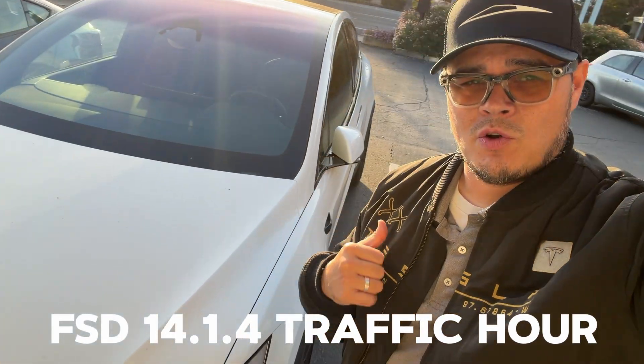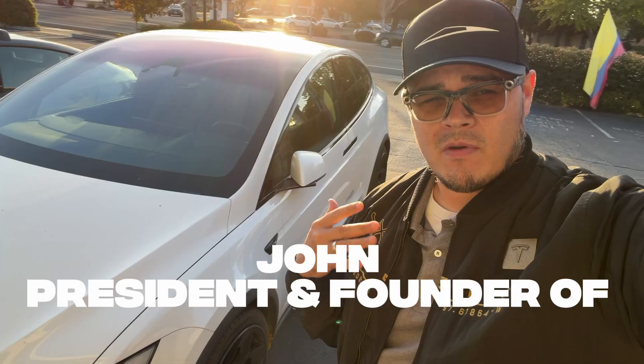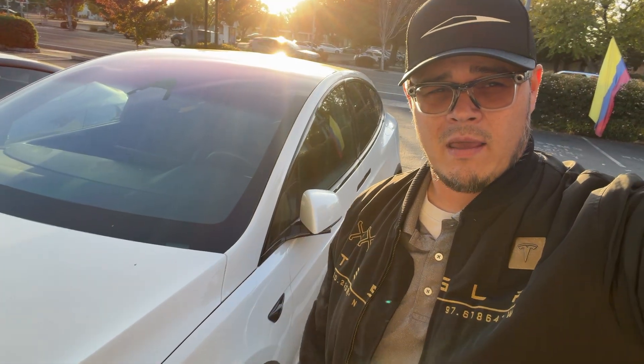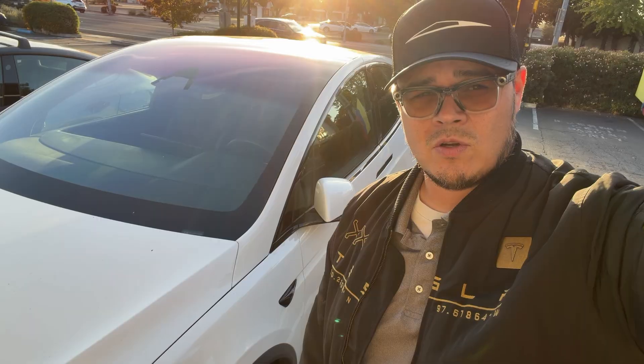All right guys, I'm going to drive in my Tesla during a really busy time here. It's around 5:30 on a weeknight. We're going to go against traffic and we're going to see how FSD does. I'm just going to park it probably at a place close by where I need to go and let's see how it handles during traffic hour.